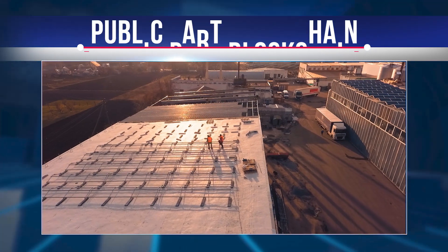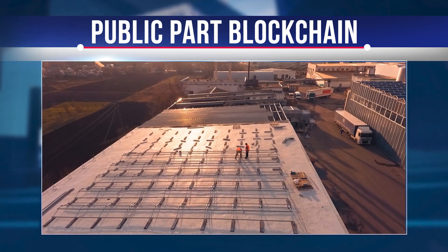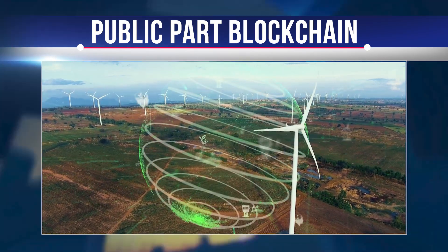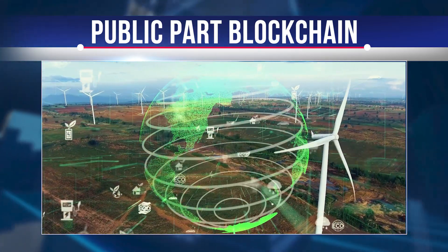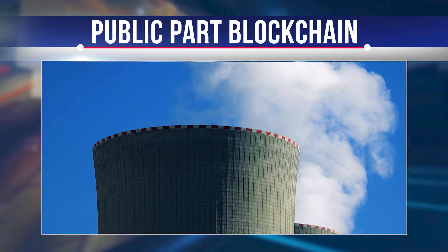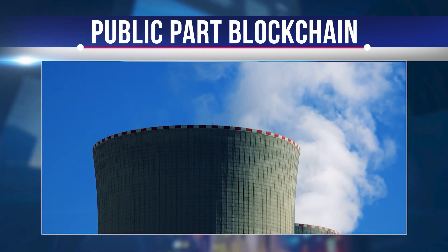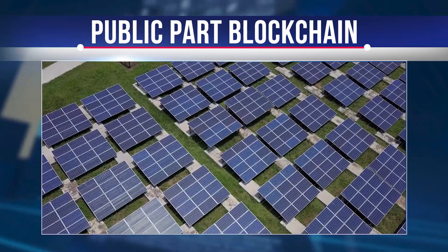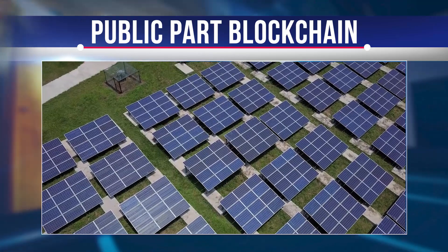Everyone knows how much power proof-of-work blockchains like Bitcoin require. Holochain claims to be a green solution to environmentally destructive blockchains. Because nodes in Holochain do not store and verify the entire blockchain, only a small percentage of bandwidth is used compared to traditional blockchains. Moreover, Holochain has no mining component, so the electricity consumed is minimal — no more than would be used by host computers in their normal operations. Since electricity requirements for proof-of-work blockchains are steadily increasing, this environmentally friendly approach seems much better.